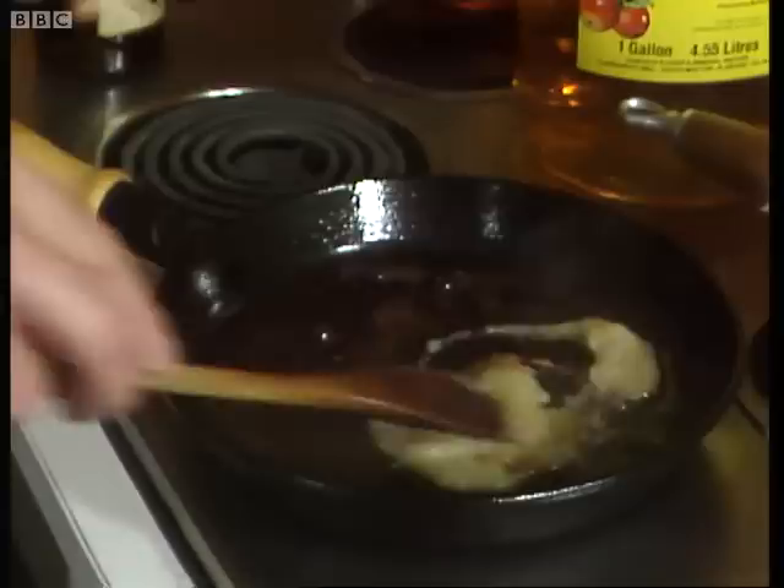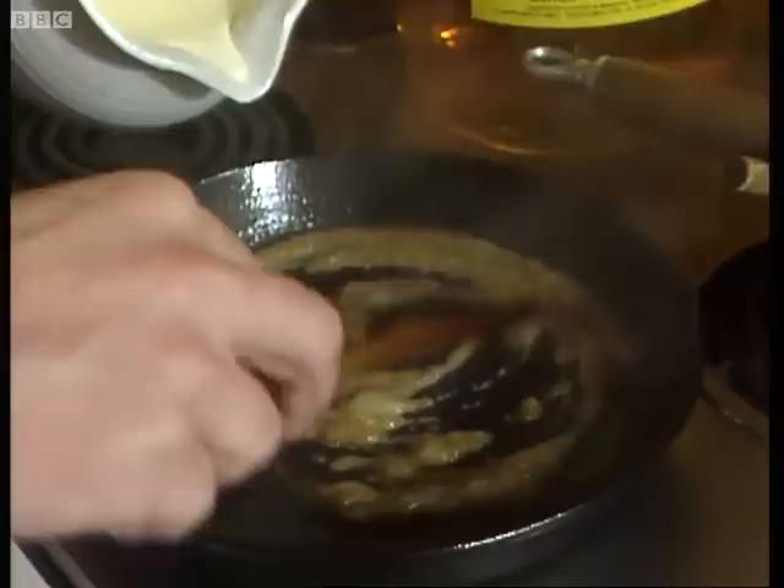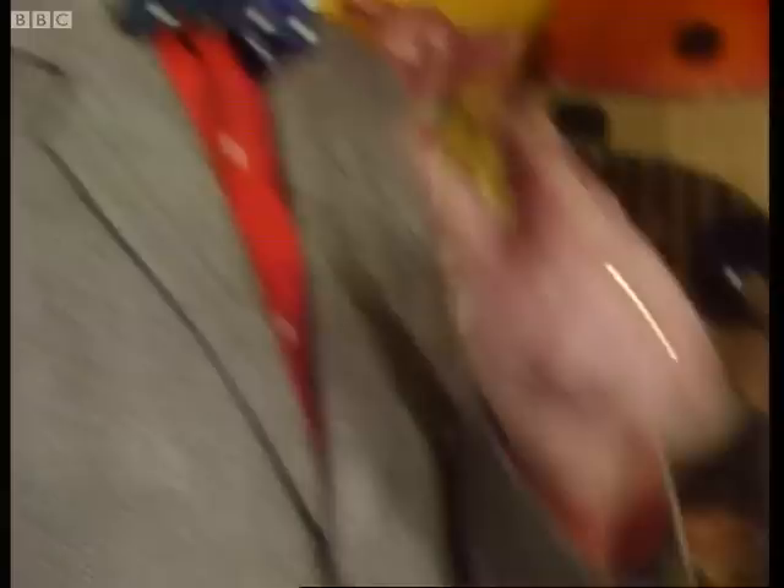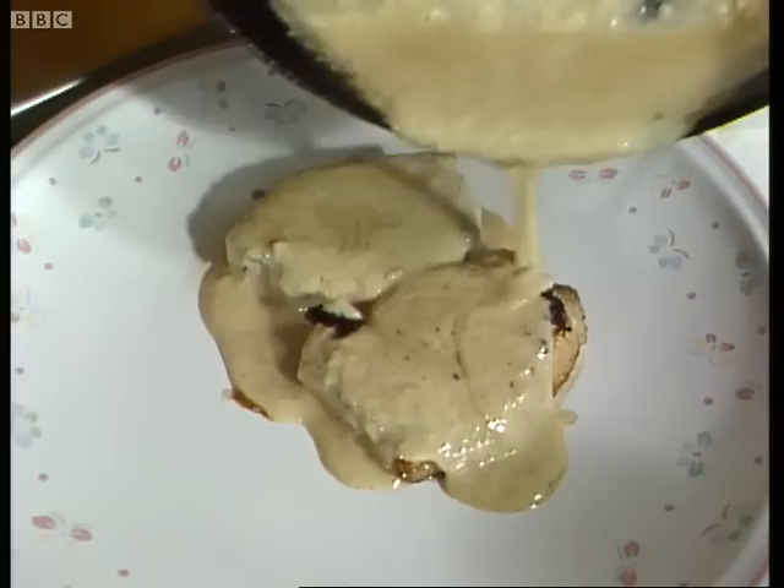In we put a spoonful, I should think, of this beautiful apple puree. Stir that in well into the juices. At the same time, pour in this lovely Devon double cream. Stir around, test for seasoning. Come here a minute, Richard — that is absolutely brilliant. I'm really sorry that none of you are going to get to taste this. You'll have to take my word for it. It's fantastic.